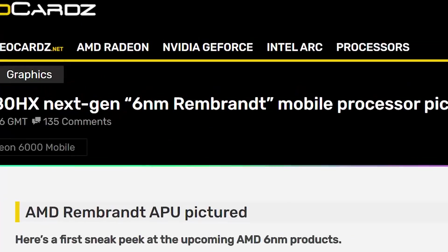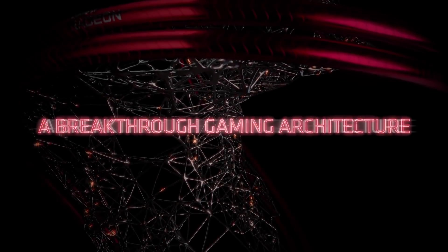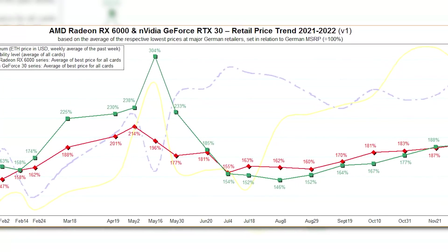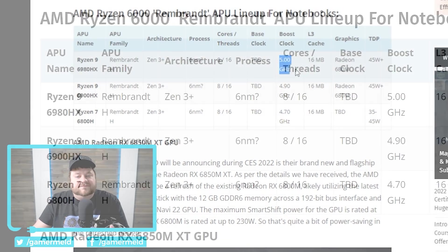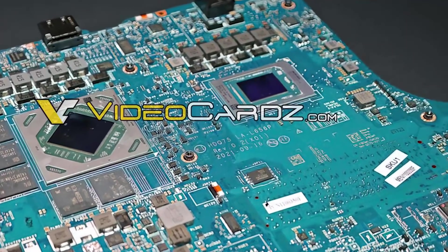That is AMD's upcoming Ryzen 6000 APU. Remember that these are codenamed Rembrandt and rumored to be based on AMD's 6nm Zen 3 Plus architecture. The big news is the fact that AMD will finally be moving to their RDNA 2 architecture for the iGPU, and it couldn't come at a better time given the GPU shortages. Not only that, but it recently showed us that one of the 6000 APUs could get up to 5 GHz stock — and while that's just an arbitrary number, it's a milestone for Ryzen nonetheless, especially given it's a mobile part.